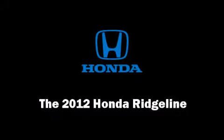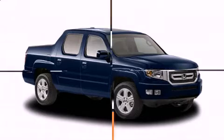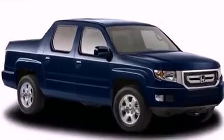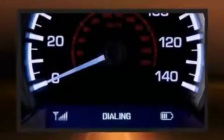The 2012 Honda Ridgeline. This four-door, five-passenger truck provides a satisfying ride for all passengers. It features four-wheel drive capabilities, a durable automatic transmission, and a 3.5-liter six-cylinder engine.